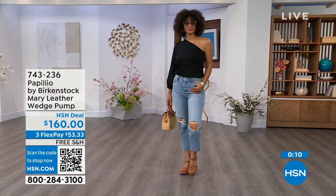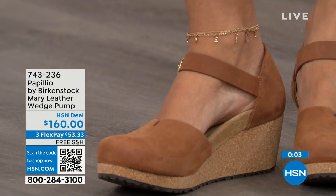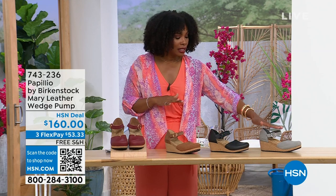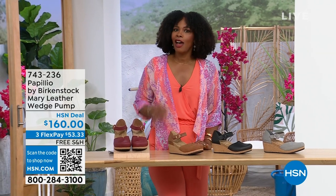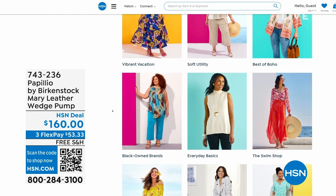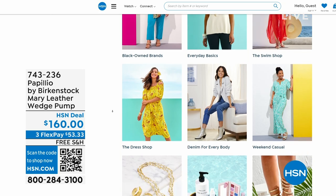This is great transitional footwear — we're still seeing some cold weather in the spring heading into summer, but this wedge is adorable on the foot. The flex pay is $53 and change in Dove Gray, Black, Cognac, or Wine. Item number 743-236. A lot of you are shopping on hsn.com — after you pick up your Birkenstock, check out the style shop. Maybe you're looking for some vacation wear, some basics, or accessories for the summer. We've got them all curated in those easy-to-shop stores right there on hsn.com. Stay with us — we've got so much more Birkenstock.